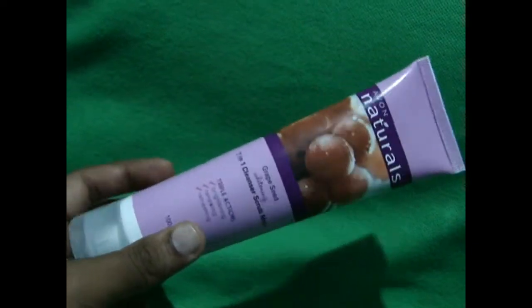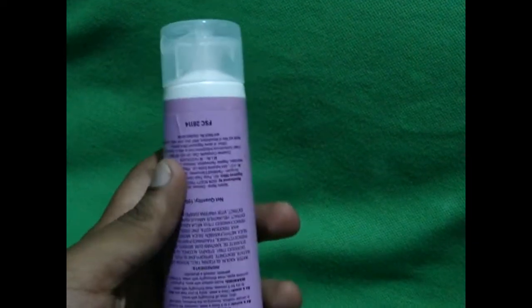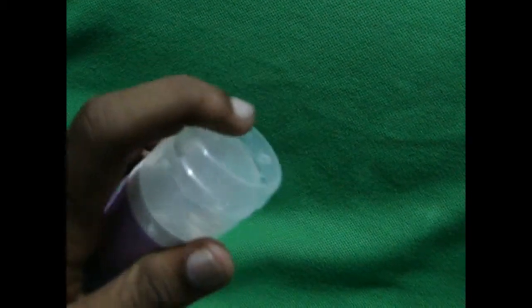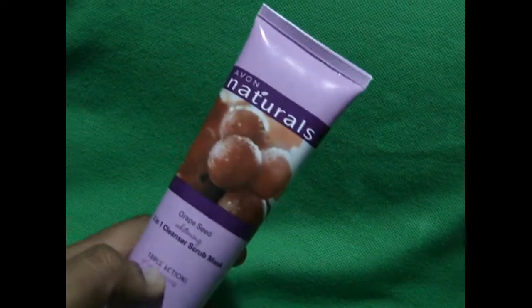The cleansing action of the product is good and the skin looks free from dust and oils, making the skin soft and glowing. It also makes your skin oil-free and removes dull texture from your face.